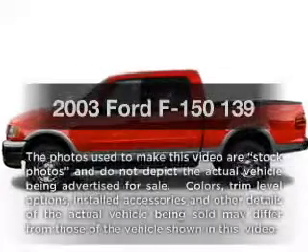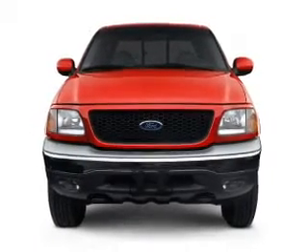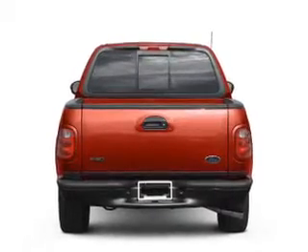Imagine yourself in this 2003 Ford F-150. This is the set of wheels you've been looking for. With a powerful 8-cylinder engine that responds smoothly to its automatic transmission, anti-lock brakes help you bring your vehicle to a safe stop.